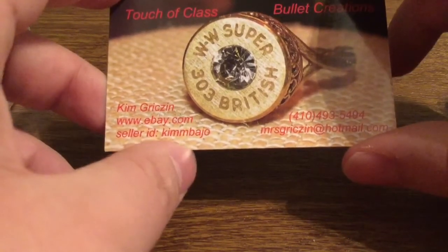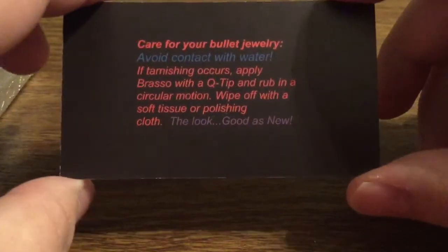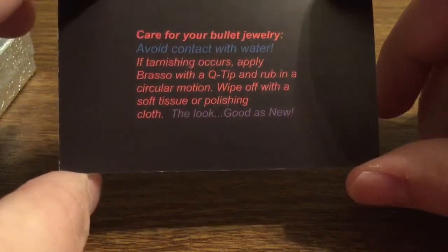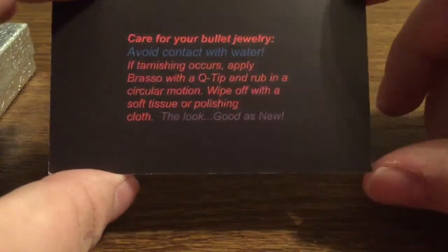If tarnishing does occur, you can simply apply a brasset with a Q-tip and rub it in a circular motion. To wipe off, just use a soft tissue or polishing cloth, and it'll look brand new as the first day you got it.